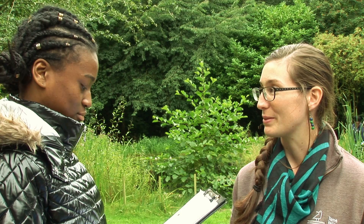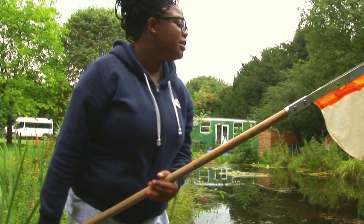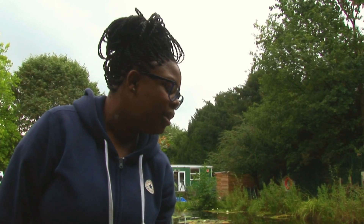I'm tipping this fishing net in to see if I can catch any creatures that are in there, and put them into this little tray to discover more about them.